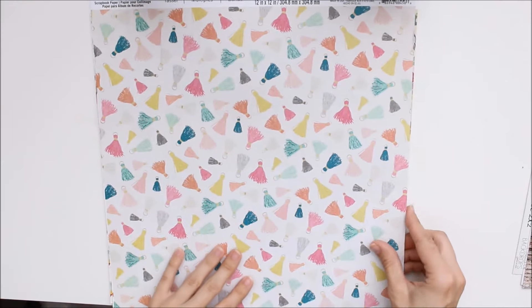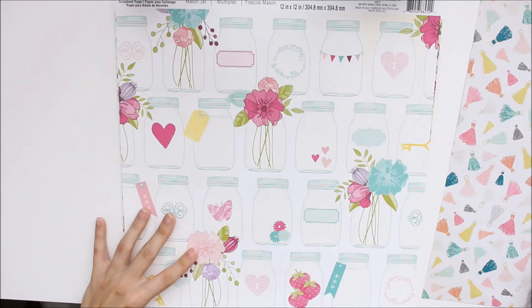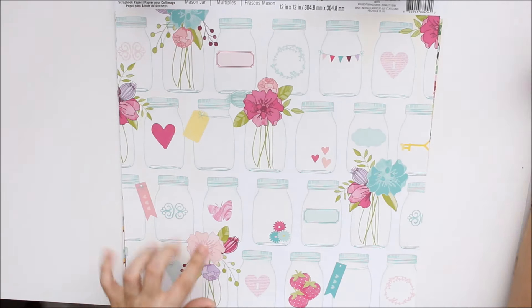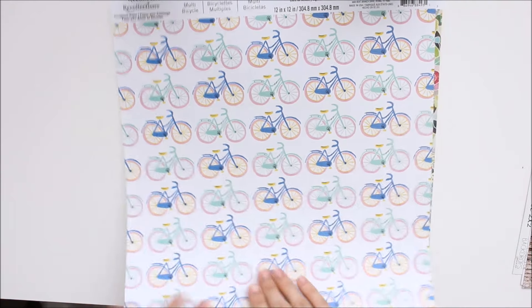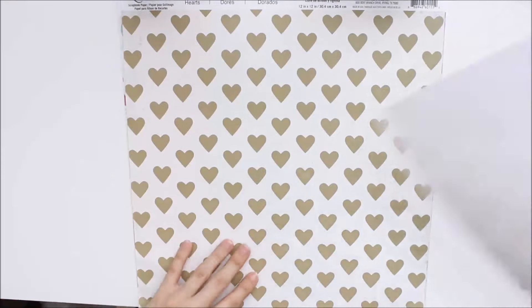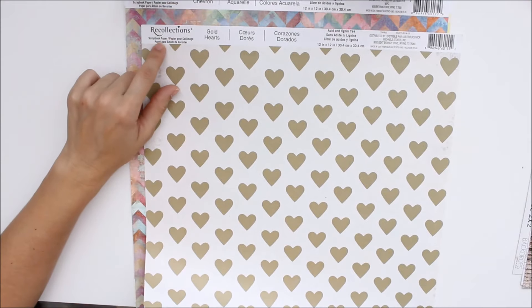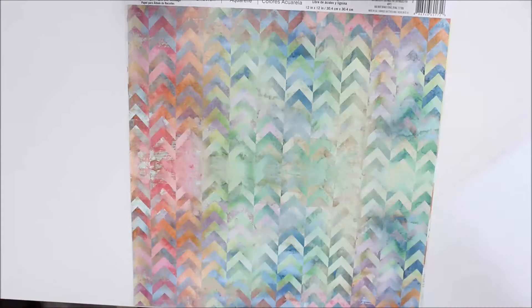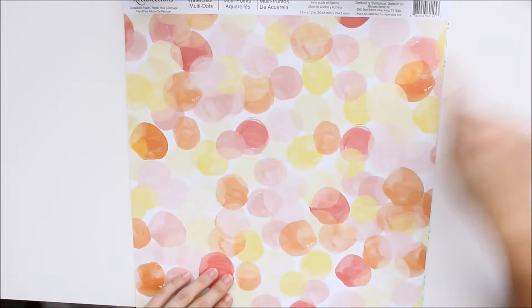I'm going to zoom out so you can see the papers I got better. This one is really pretty — it's like a bunch of tassels. And then this one has mason jars and florals. I picked these up for the traveler's notebook. And then there's some bikes, a floral page, some rainbow hearts, geometric print — I just thought it looked pretty — and some gold hearts. These are all just paper, not cardstock, from Recollections, and they were four for a dollar.